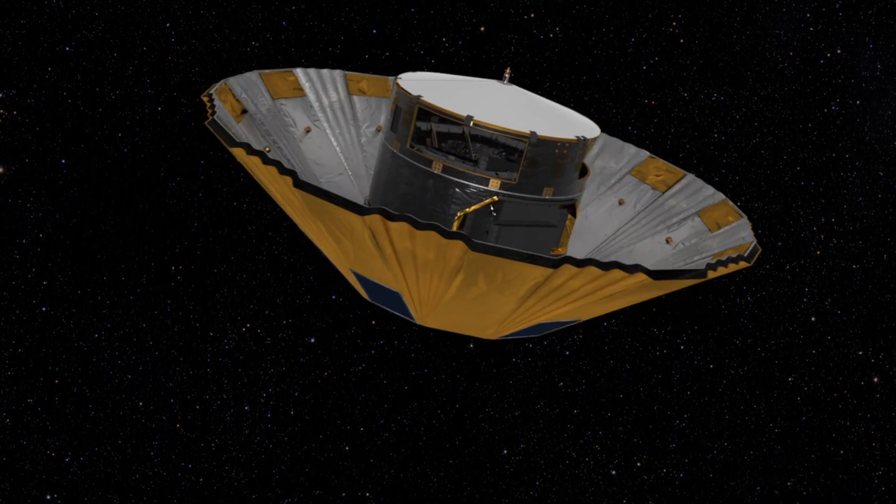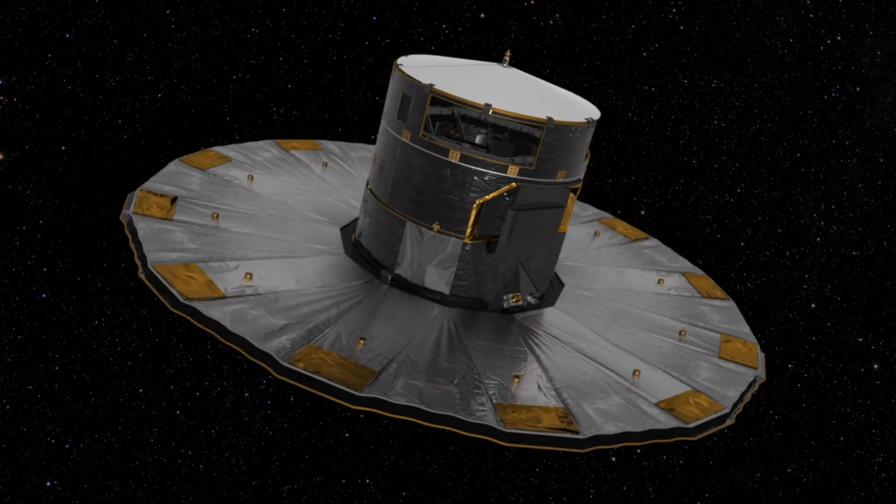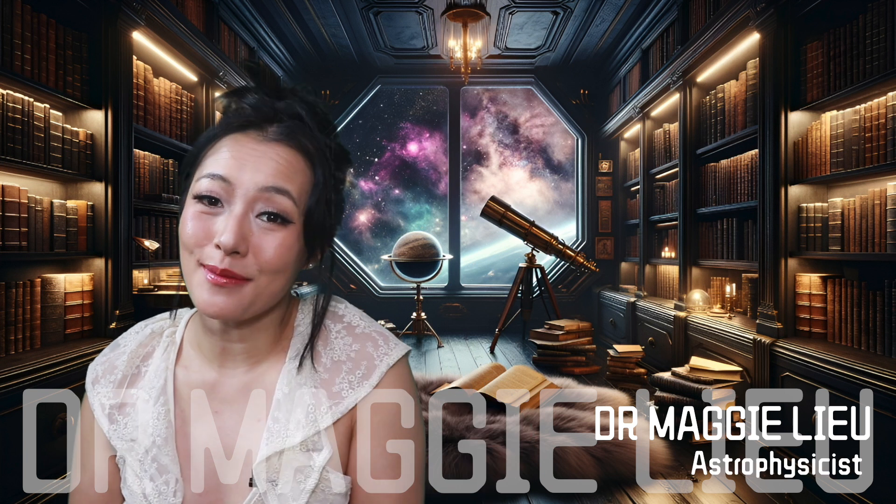Well, you may have heard that ESA's Gaia mission has just discovered hundreds of asteroids with their very own moons. And it turns out that satellites around asteroids do exist. Hey Space Cats, I'm Dr. Maggie Lu and in this week's video let's talk about asteroid moons.